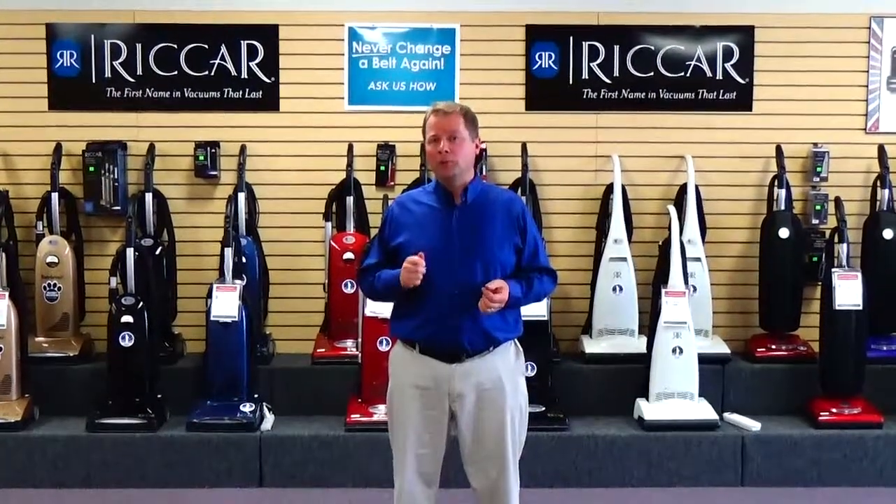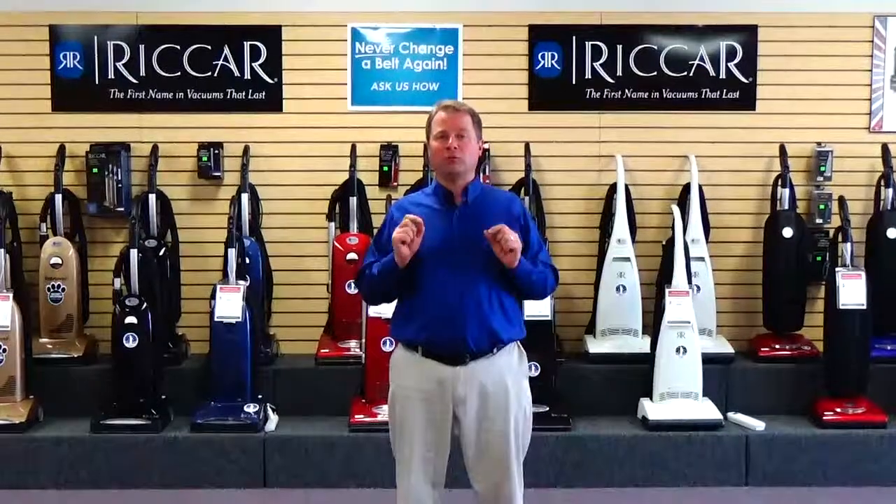We guarantee the lowest prices on all the vacuums we have in our store. In fact, our prices are so low, we can't advertise them. We have a 60-day satisfaction guarantee to ensure that the vacuum you purchase from us is perfect for you.